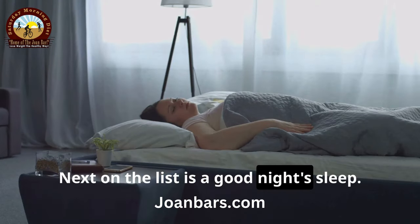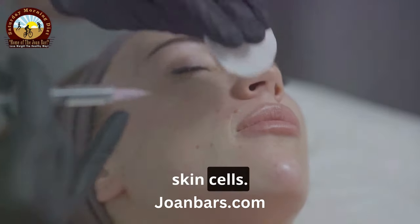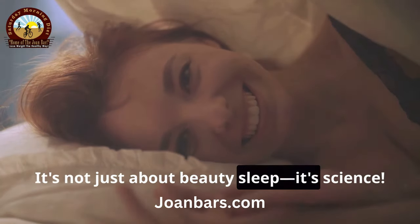Next on the list is a good night's sleep. While you sleep, your body works to repair and regenerate skin cells. Try to get at least 7 to 8 hours of quality sleep each night. It's not just about beauty sleep, it's science.